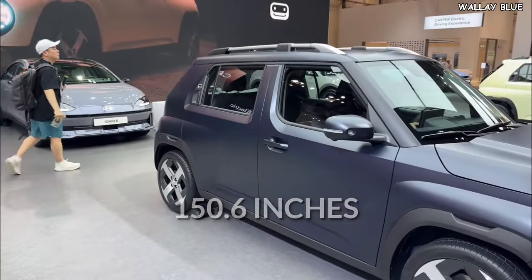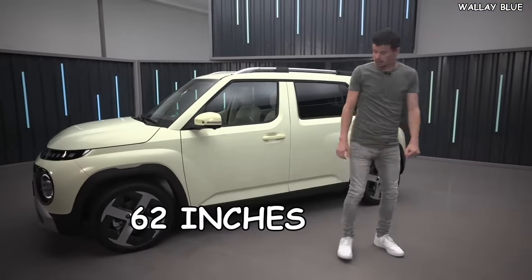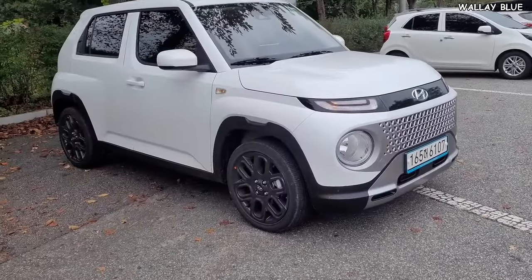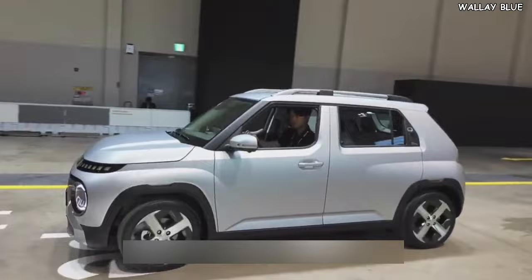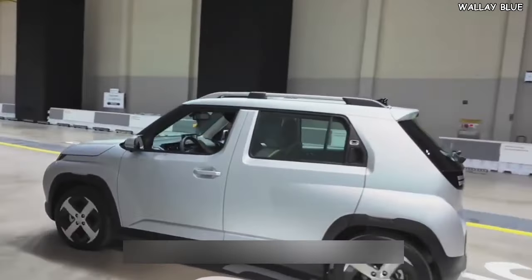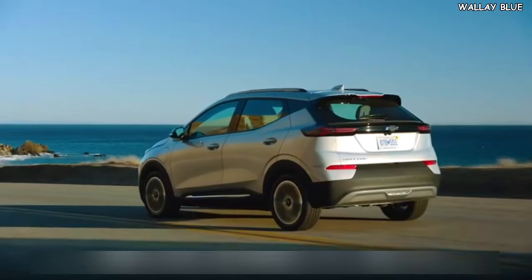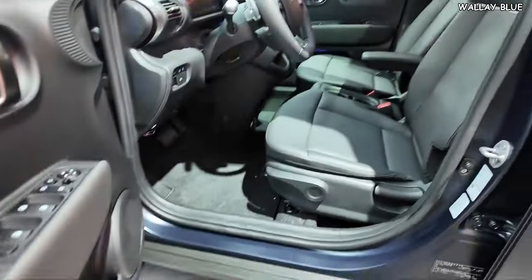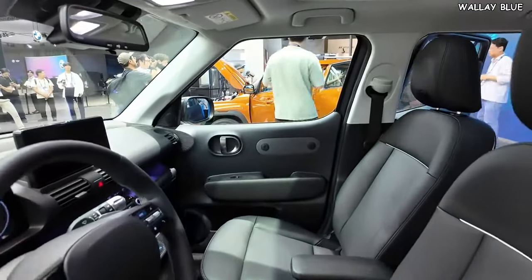Regarding size, the Hyundai Insta is larger than the Hyundai Casper, with a length of 150.6 inches, a width of 63.4 inches, a height of 62 inches, and a wheelbase of 101.5 inches — longer than the Casper's. A key reason why the Hyundai Insta is expected to achieve high sales figures is the discontinuation of the beloved Chevy Bolt EV. The Bolt EV was a popular choice for those seeking a smaller, more affordable car or SUV, and the Hyundai Insta fills that gap in the market.